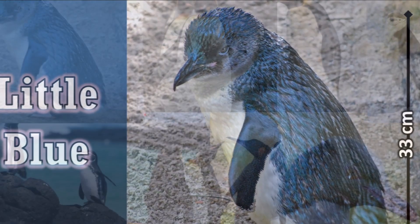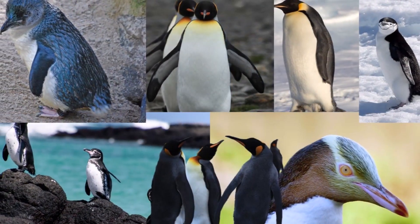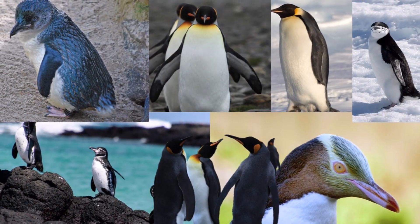Those are the types of penguins and how they look like.